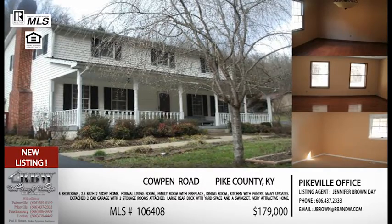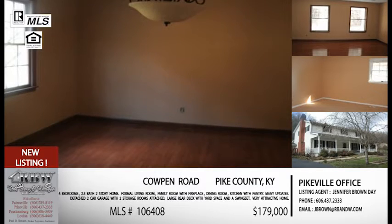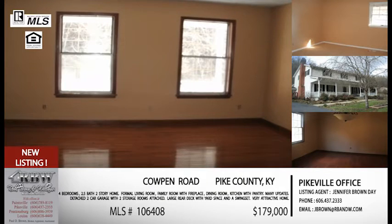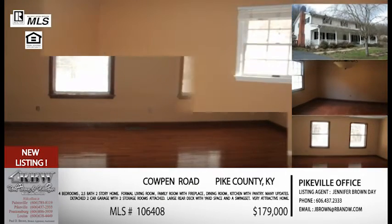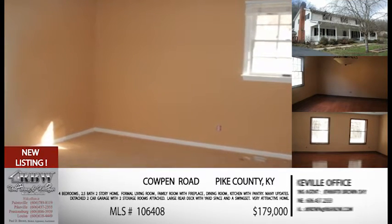This house just has a lot of things going for it at a great price, and that price is $179,000 for this home — 2,200 square feet, four bedrooms, two and a half bath. This is Jennifer's listing. You can call her in the Pikeville office at 606-437-2333. And when you call or email, mention listing number 106-408, which is the specific listing number for that home.